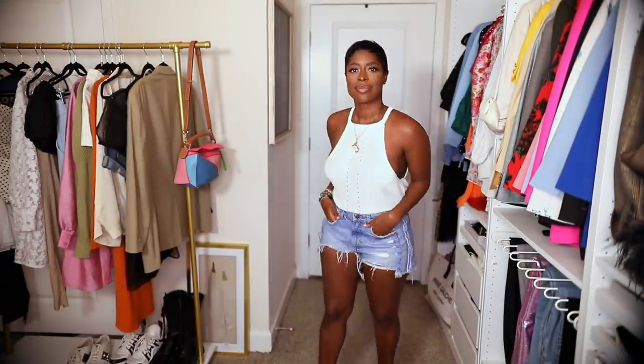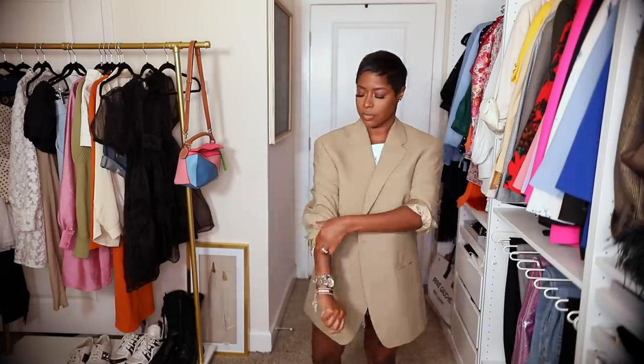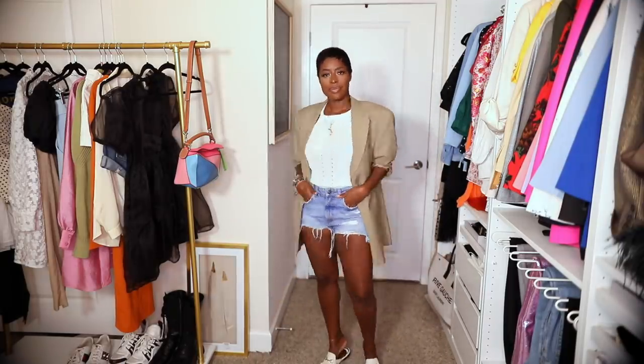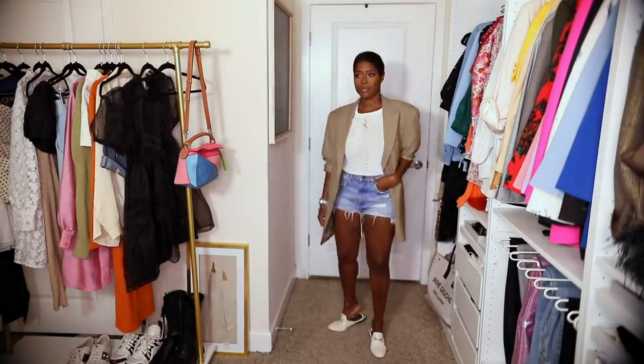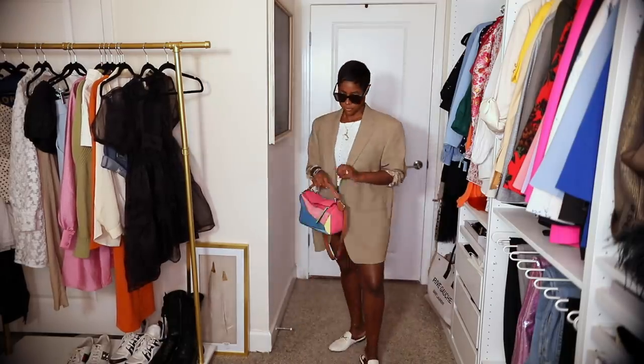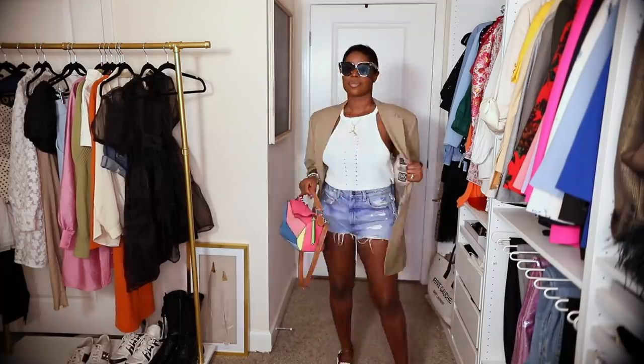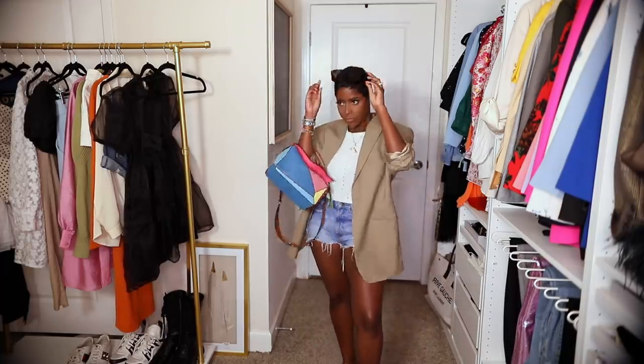Here we have another Forever 21 piece — this is the tank top I showed in that same haul. These are old cutoffs from Zara and my thrifted men's blazer. I did my Gucci loafers again — this is my most worn shoe in the summer hands down, it's super comfy and you can really dress up a look with it. I added my pop of color with my new Louisville handbag which I absolutely love — I thought it would just make it a little more summery.